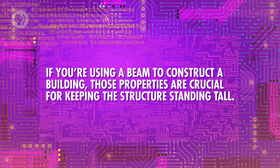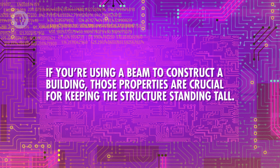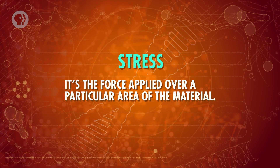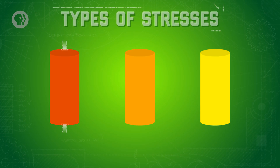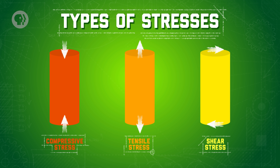If you're using a beam to construct a building, those properties are crucial for keeping the structure standing tall. This is where stress comes in. It's the force applied over a particular area of the material. We can apply this type of stress to our beam in three distinct ways. There's compressive stress, which pushes in on the ends of the material. Then there's tensile stress, which stretches and potentially elongates it. And finally, there's shear stress, where you push sideways on a material in opposite directions.